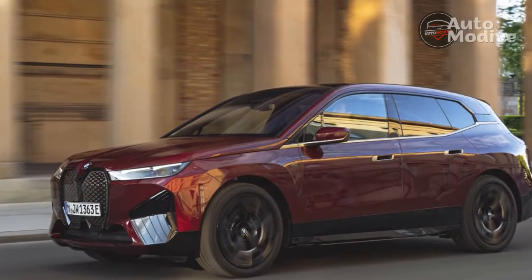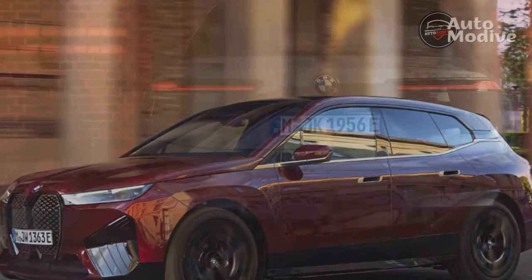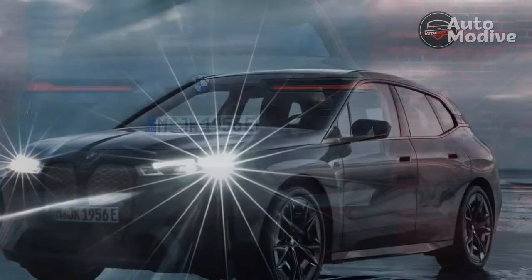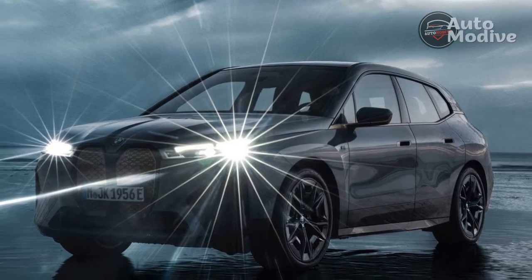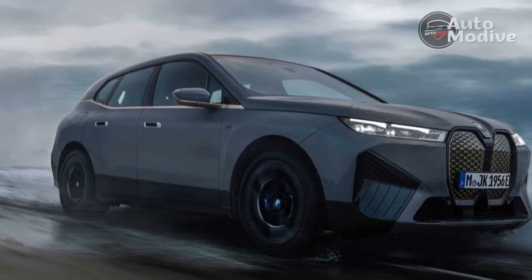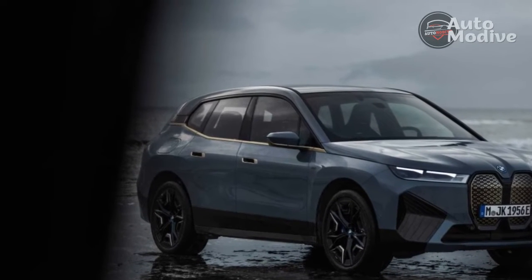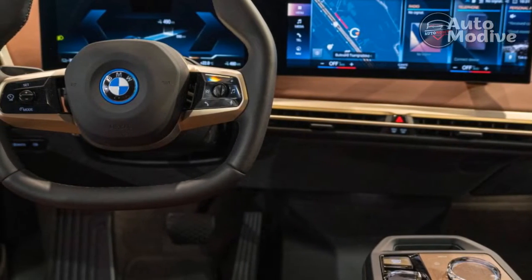We've already tested the iXDrive 50 M Sport and, with only minor changes to its outward and inward appearance, much of what we noted still applies to the M60. Through doors with frameless windows, you access a light and spacious cabin, which feels still roomier thanks to the raised central console, leaving an open, flat-floored channel between the driver and front passenger. You sit relatively high, even with the driver's seat adjusted to its lowest position, but with a low scuttle, visibility is excellent to the front and sides, although not so great to the rear.